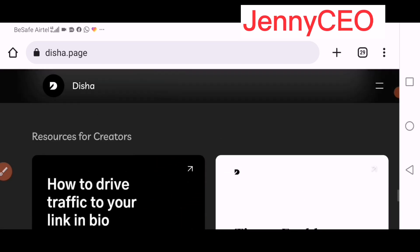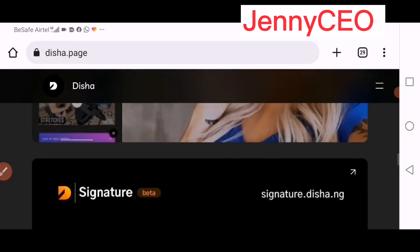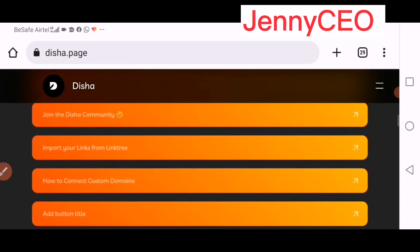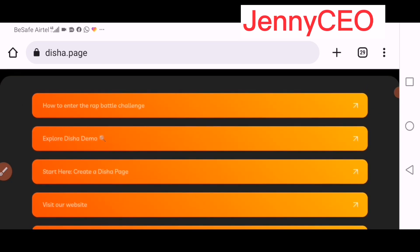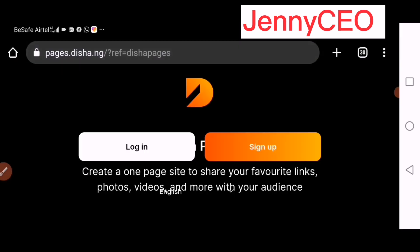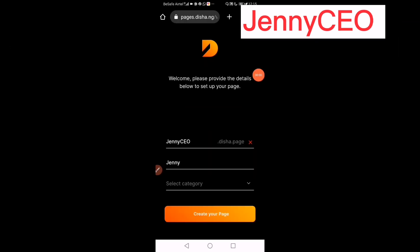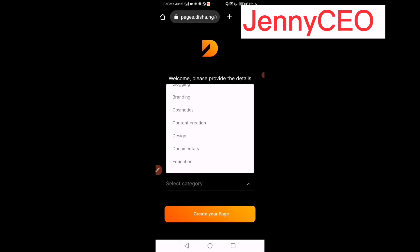Start creating your own website and start selling like a pro and cashing out. To get started, click 'Start Here' and create a page. After setting up, you log in, put in your name and details, and then select your category.